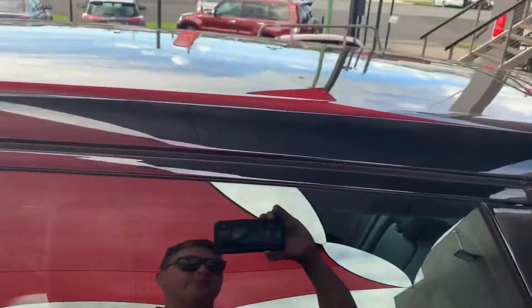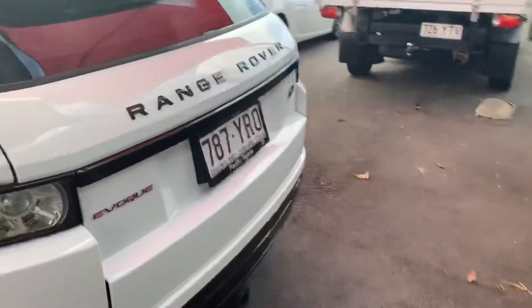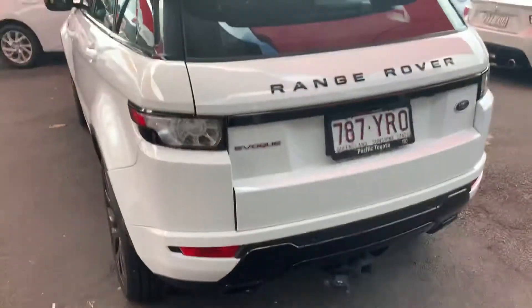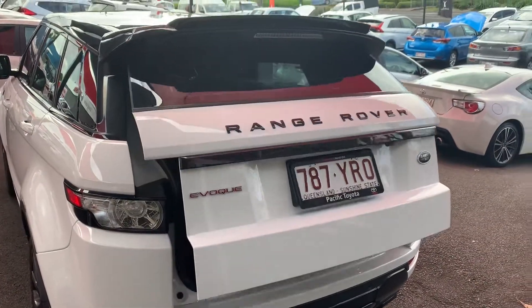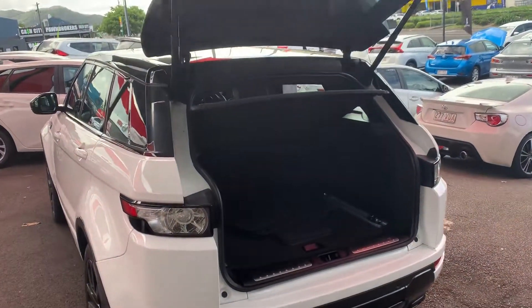Glass roof — it does not open, but a blind inside can open to let a little bit of extra sunlight into the car. Coming around the back, it does have a tow bar as well. Popping the boot — there are two keys. Electric tailgate, there it goes. You can operate it from inside the vehicle, on the key, or on the tailgate itself.